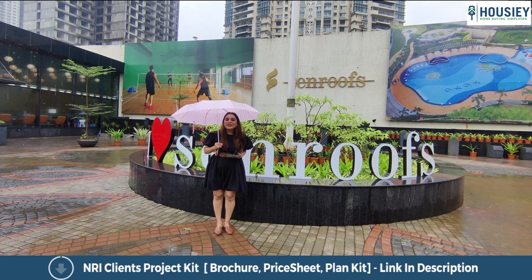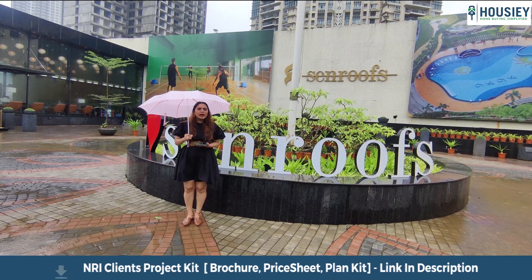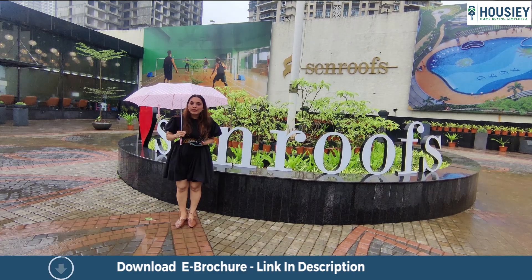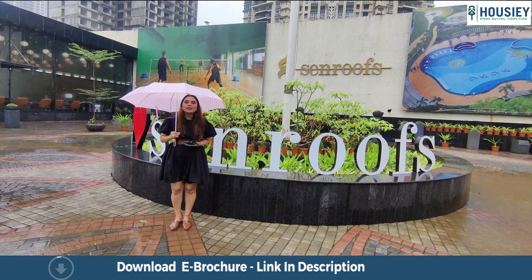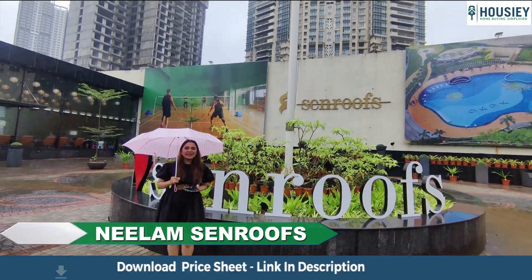Hello everyone, welcome to Howzie! This is your host Veshma Mayakar, and today I have come to showcase one of the most luxurious and spacious residential projects in Mulund — Senroof by Neelam Developers.